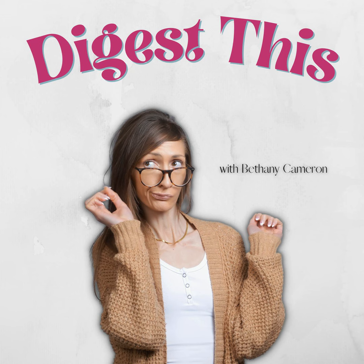In case you guys didn't know, you're listening to the Digest This Podcast and I'm your host, Bethany Cameron. Let's get right into it. If you guys haven't heard, I just came out with a strawberry flavor to add to my Bethany's Pantry protein powder line.